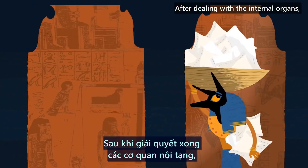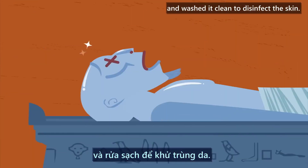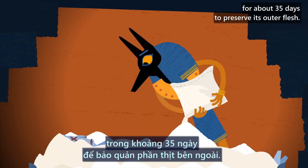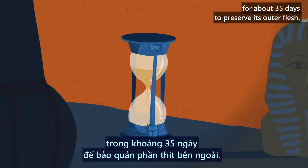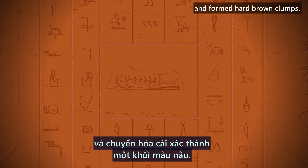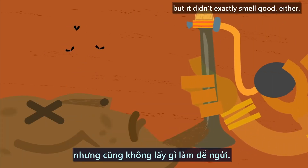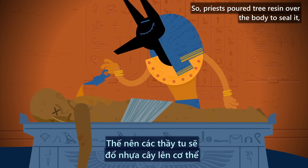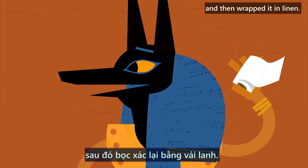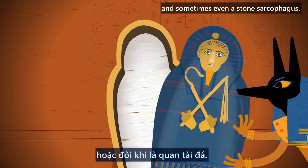After dealing with the internal organs, the priests stuffed the body cavity with sacks of more natron and washed it clean to disinfect the skin. Then the corpse was set in a bed of still more natron for about 35 days to preserve its outer flesh. By the time of its removal, the alkaline salts had sucked the fluid from the body and formed hard, brown clumps. The corpse wasn't putrid, but it didn't exactly smell good either. So priests poured tree resin over the body to seal it, massaged it with a waxy mixture that included cedar oil, and then wrapped it in linen. Finally, they placed the mummy in a series of nested coffins, and sometimes even a stone sarcophagus.